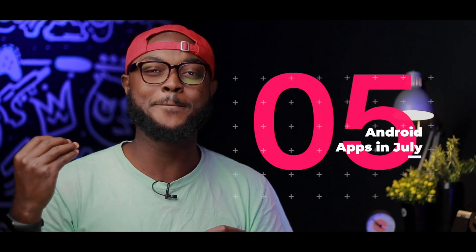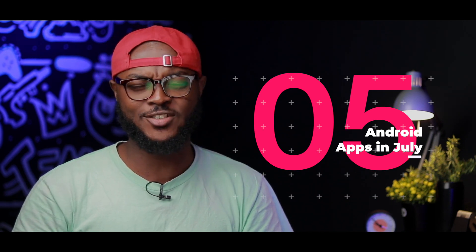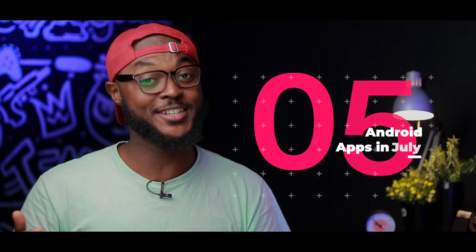Hey, what's up guys, it's your boy Soji Gray and welcome back to the Device Hub. We are in the month of July and I'll be bringing you in this video five amazing Android apps you can try out on your Android device today. So without talking too much, let's jump right into it.